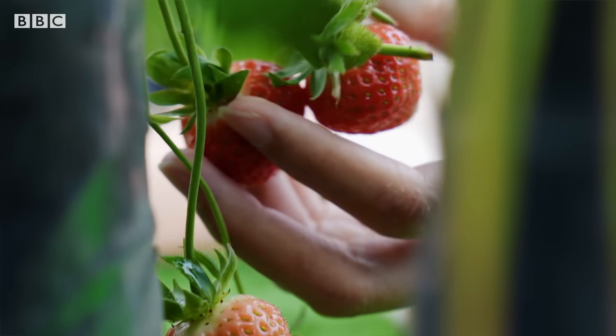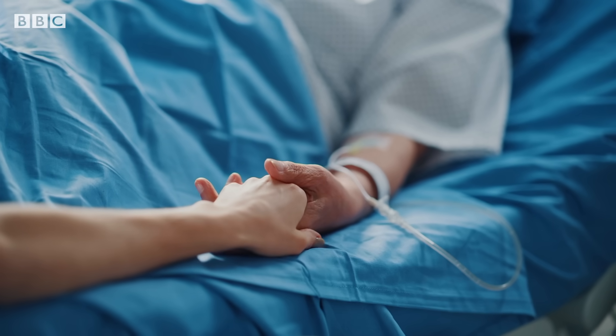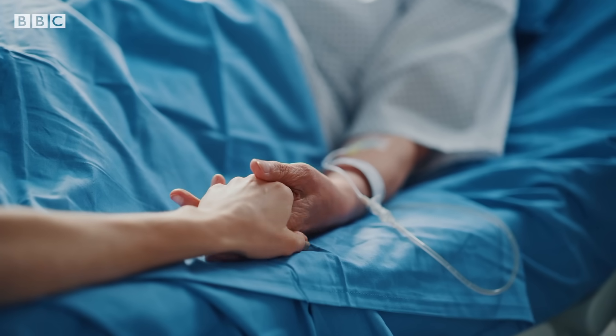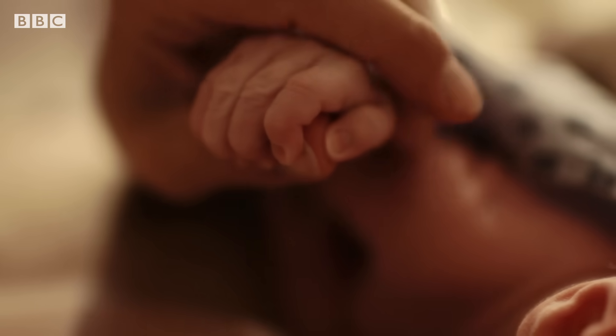If you want to handle something very delicate — a strawberry, or in our case, you want to hold the hand of your grandmother in a hospital, or maybe a newborn baby — then you need a very highly precise sensor.